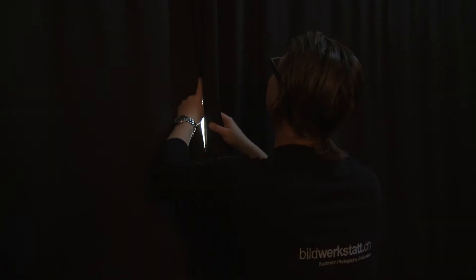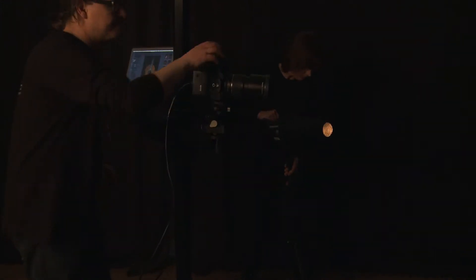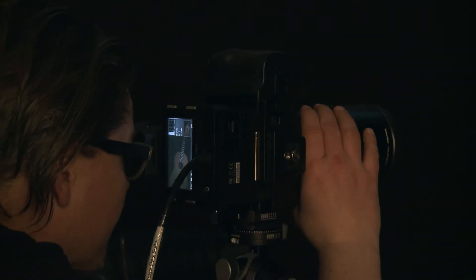Working in a dark studio means we need gear we can rely on. For a fast workflow, important tools like focus, aperture or image composition must be on my fingertips.